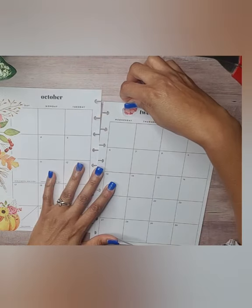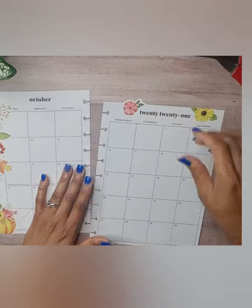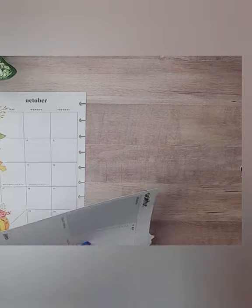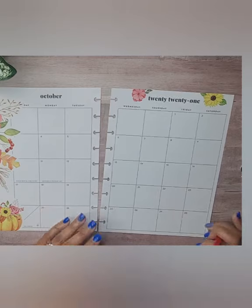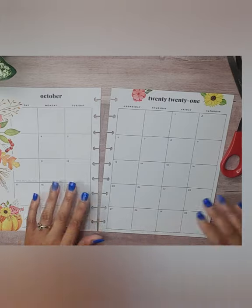We've got flowers and florals all over there, so let's put this one here. I like these colors — they're not your traditional fall colors, so to speak. I like that about this color scheme here. I'm going to put these scraps aside because we can use them later.